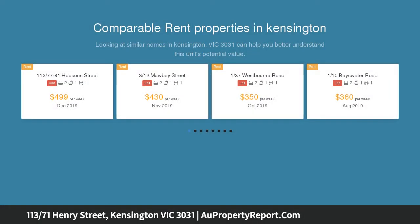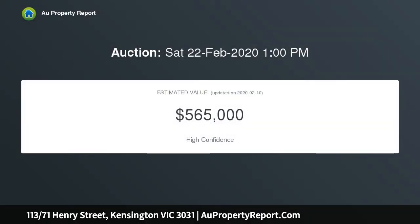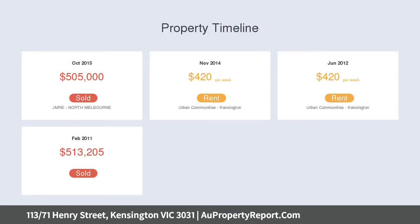Fresh finishes and polished presentation feature an open plan kitchen with gleaming stainless steel appliances, accompanied by a living and dining area that flows to a superb balcony with aspects over an attractive streetscape.